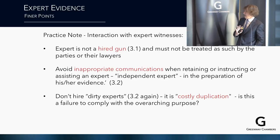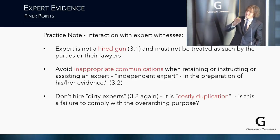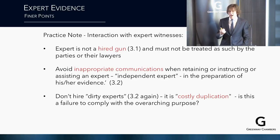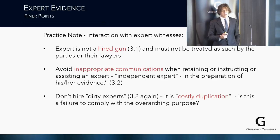On interaction with expert witnesses: an expert is not a hired gun and must not be treated as such by the party or their lawyers. Avoid inappropriate communications when retaining, instructing, or assisting an expert. Practice note 3.2 codifies the concept of a dirty expert — an expert behind the scenes instructing in the background. A year and a half on, are we still hiring dirty experts? The answer is yes, but with much more tightly controlled scopes than previously.